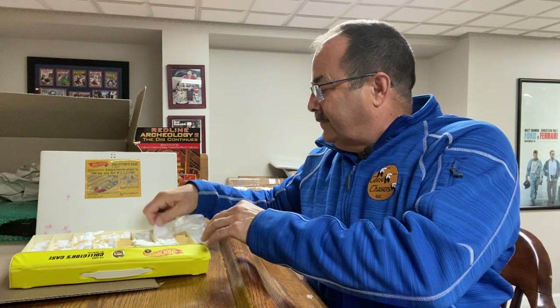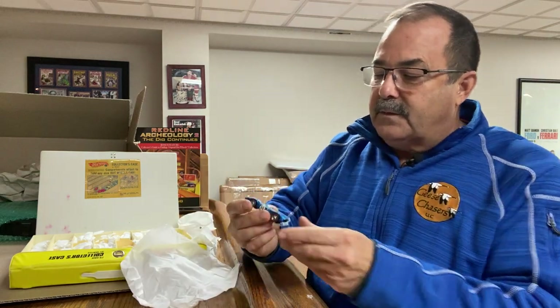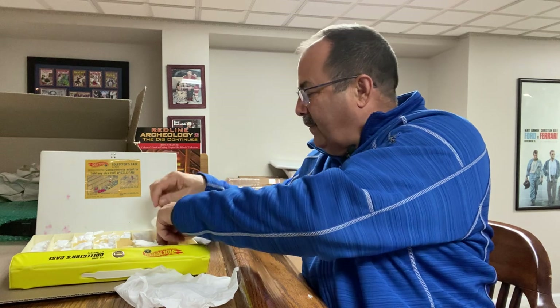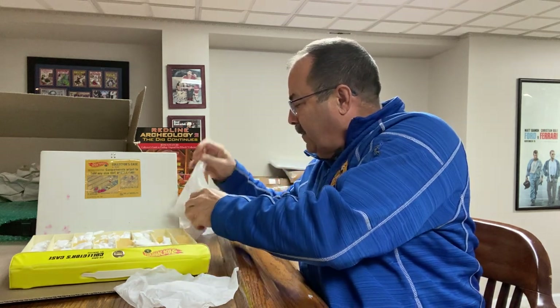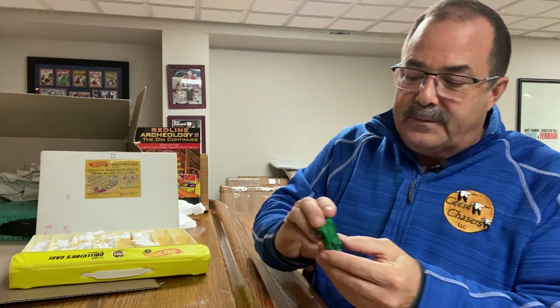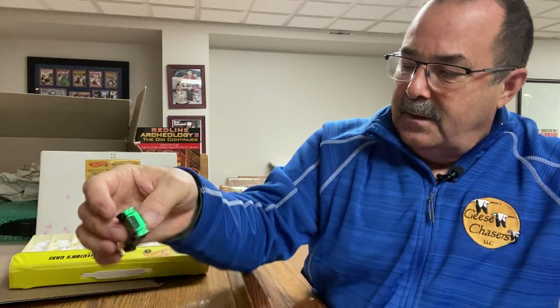The battery acid got to the purple Fleet Side — you see that corrosion? That probably sat right next to one of these Sizzlers in the case for many, many years. Here's a beautiful Maserati Mistral in just gorgeous condition — beautiful base, beautiful all around. Best color combination in this casting, I think. And here's a nice Ferrari 312P — I know my buddy Kevin is a big Ferrari 312P collector. I'm sure he's going to want this one.